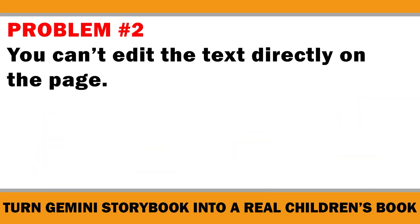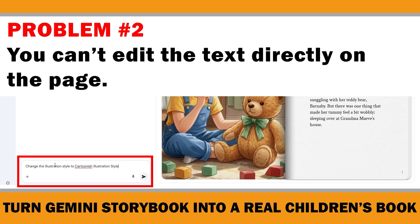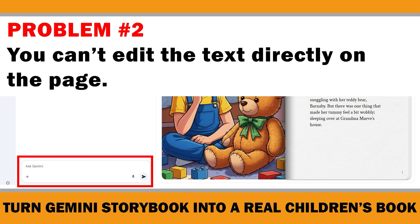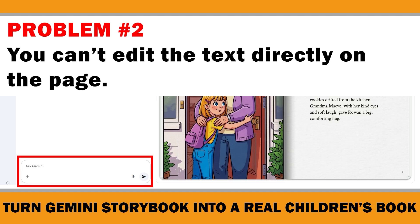Problem number two: you can't edit the text directly on the page. Sure, you can ask Gemini to refine or regenerate parts of the story — like saying 'make the story funnier' or 'change the illustration style.' But since we need to expand the story, we won't use it as-is. I'll show you how to expand it with the help of AI. But it's still much better to add your personal touch and avoid copyright issues, so you'll have enough originality and human creativity to confidently protect your work.